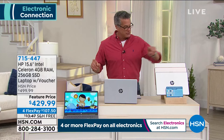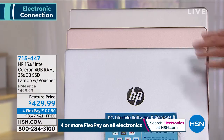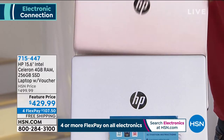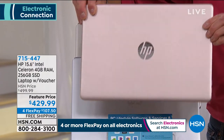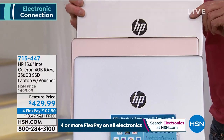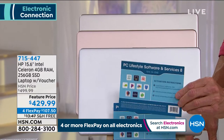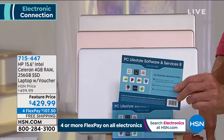Item number 715-447. When you order you have a couple of color choices: silver, the beautiful rose gold, and regular gold — with that HP mirror in the center. We're going to load you up with a whole boatload of software and extra services, all exclusive to HSN. Free shipping today. Aaron Burger is standing by to take you on a more detailed tour.